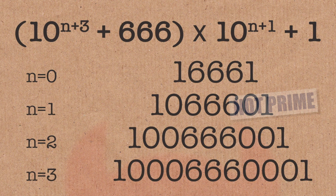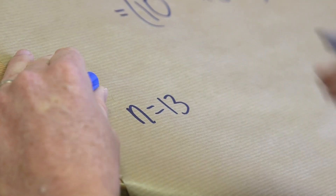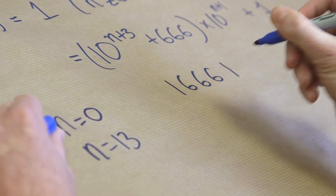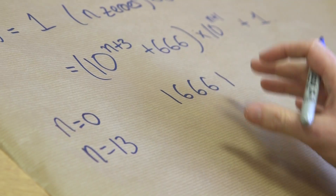These are the Belphegor numbers. Now, the vast majority of them are not prime. Which ones are prime? Well, for n equals 13, it's a prime number — that's our classic Belphegor prime. n equals 0 is also a prime number, and this is another example of a Belphegor prime.